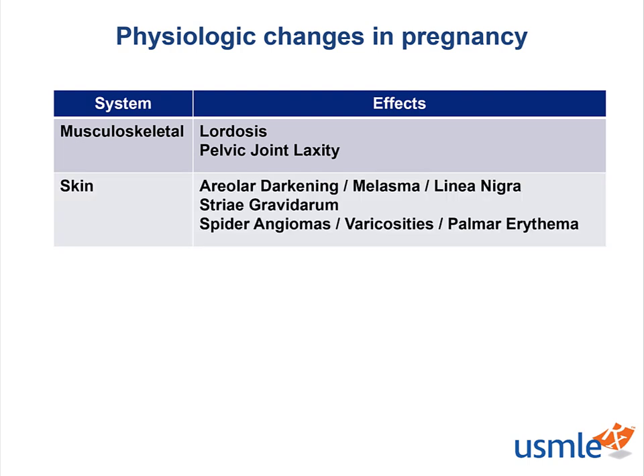Skin manifestations include hyperpigmentation in a variety of locations due to an increase in the melanocyte-stimulating hormone during pregnancy. Areas include the nipples, which exhibit areolar darkening; melasma, which is skin darkening of the face, especially the cheeks; and linea nigra, which is a brown streak that runs vertically across the abdomen. There are also likely to be stretch marks known as striae gravidarum, and there may also be superficial vascular changes such as spider angiomas, palmar erythema, and varicosities.